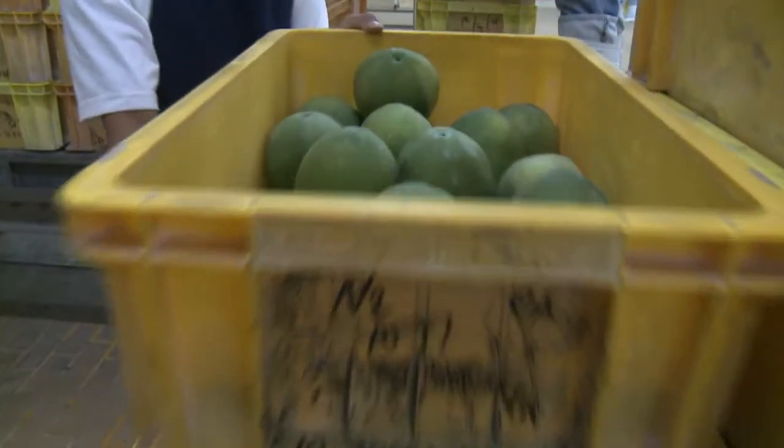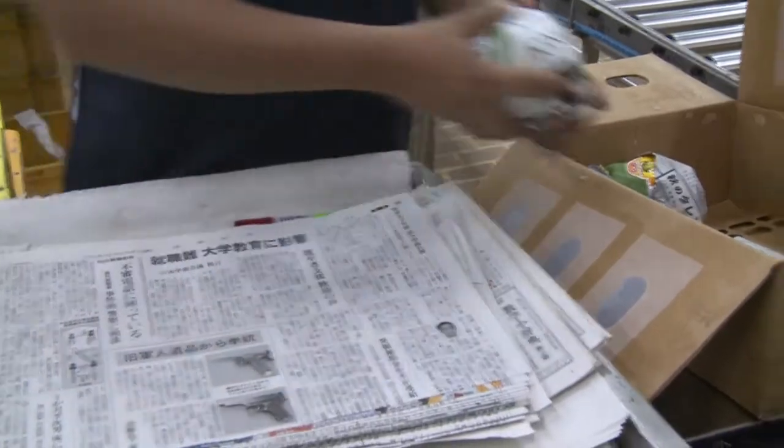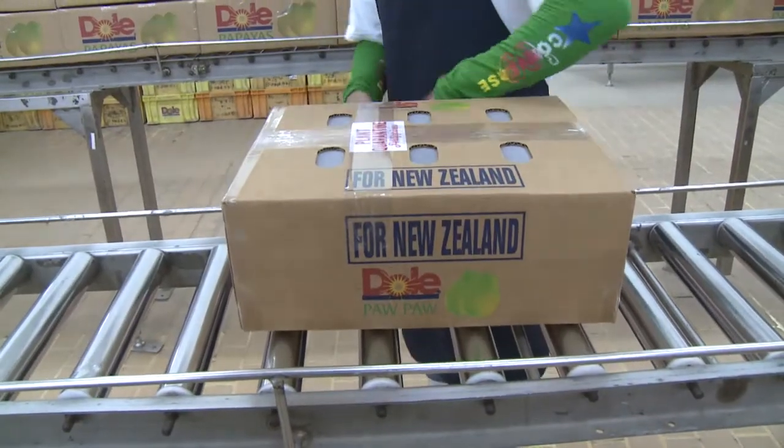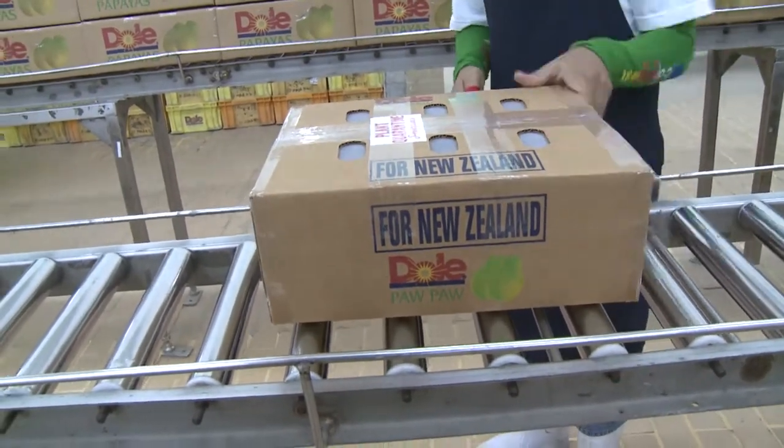On arrival at the packing sheds, the pawpaw are washed, wrapped, labelled and carefully packed into cartons ready for transporting in refrigerated trucks to the port at Davao, where they are placed in the cool store.